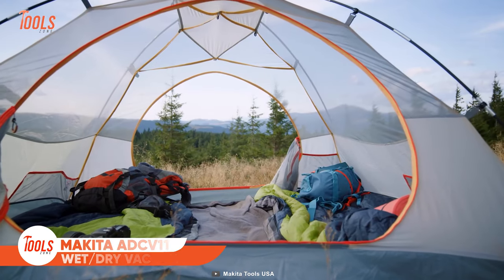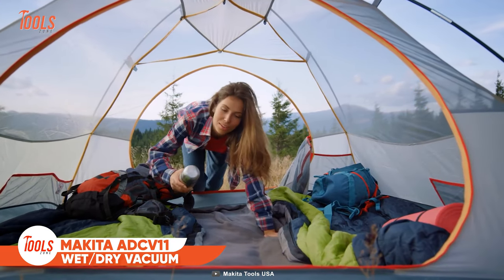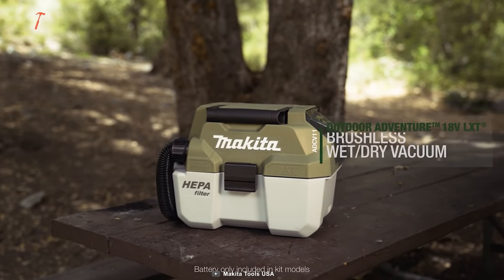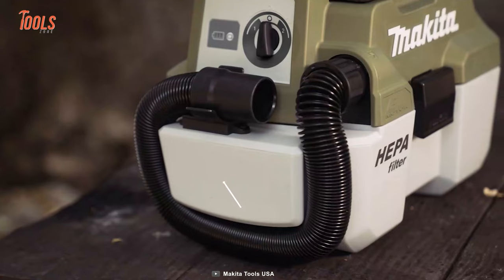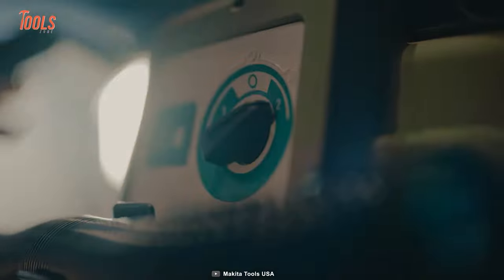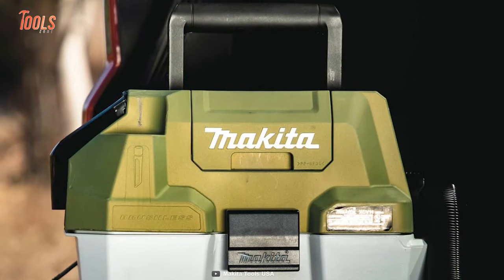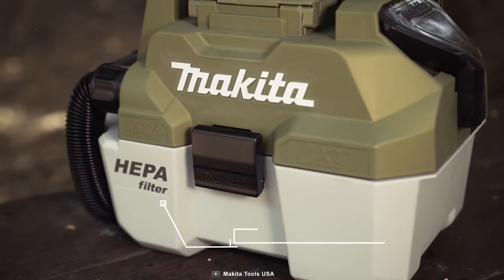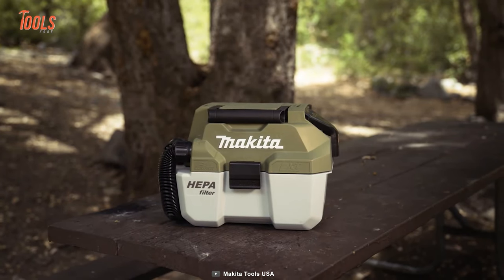Whether your tent is filled up with dirt and liquids, you need to clean them immediately — but carrying a big bulky vacuum isn't a wise option. You better go with this Makita ADC-V11. This compact yet powerful wet-dry vacuum has 57 CFM of suctioning power and gets up to 60 minutes of continuous runtime. The cordless design and sleek appearance with shoulder strap make it easy to transport, and it includes a HEPA filter for extra protection and quality.